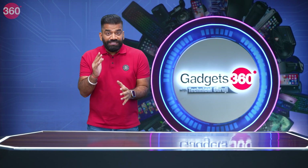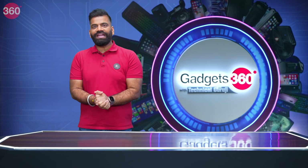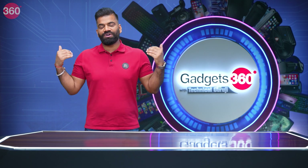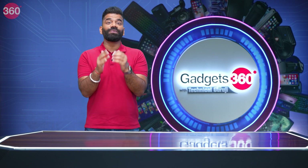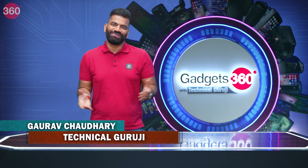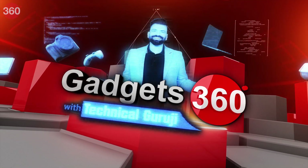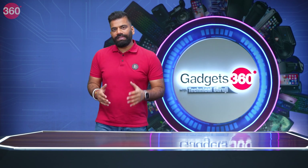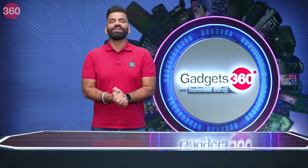Hi guys, welcome back to another fresh episode of your favorite show about gadgets all around you — Gadgets 360 with Technical Guruji. My name is Gaurav, aka Technical Guruji. Just like every week, I've got some amazing stuff for you from the field of gadgets, because I know you love them. Let's start with this episode, as per our ritual, with what is happening in the field of gadgets — News of the Week.